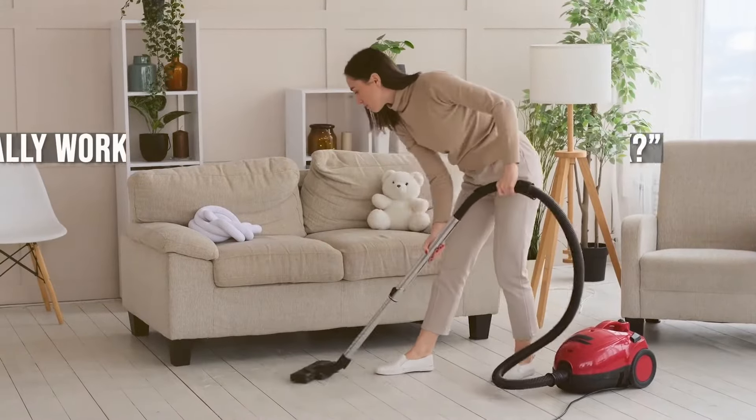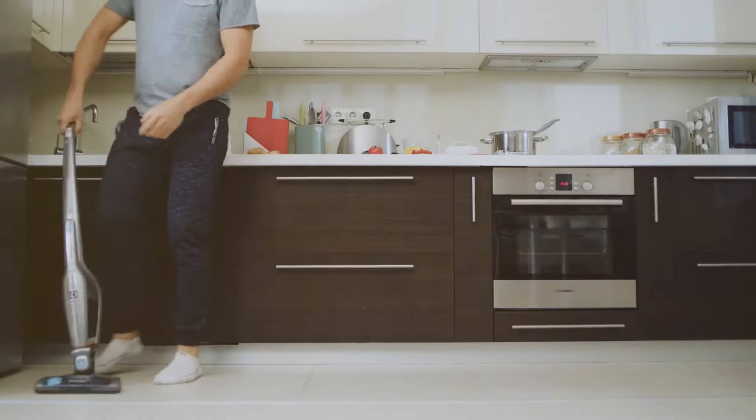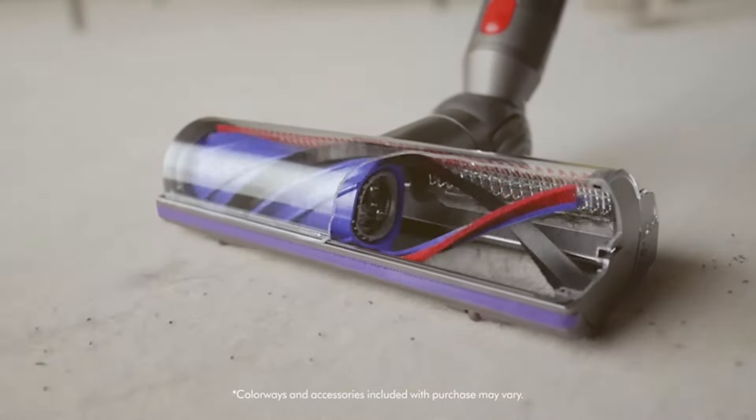Stick vacuums have revolutionized the way we clean our homes, offering a lightweight and cordless alternative to traditional upright vacuums. But with so many options on the market, it can be hard to know which one to choose. That's where Shark and Dyson come in. These two brands dominate the vacuum cleaner market, each with their own unique designs and features.